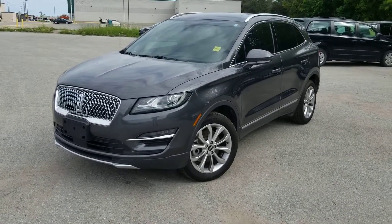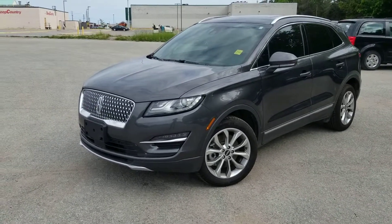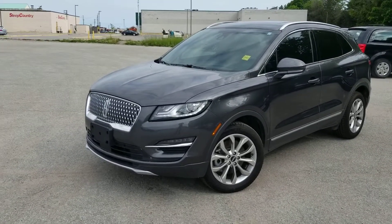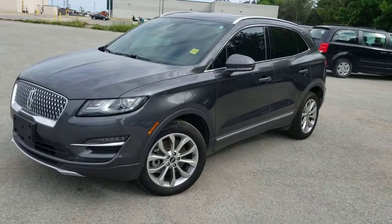First thing to point out — I did take a look at the Carfax report. It is clean, there are no accidents reported. It has only had one owner, it's locally owned, and it was serviced at our dealership.